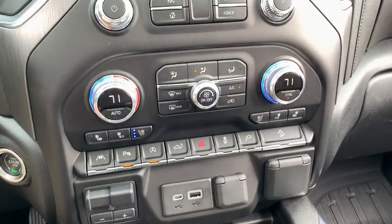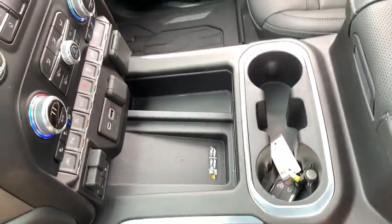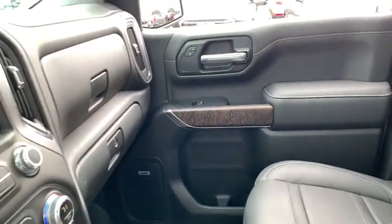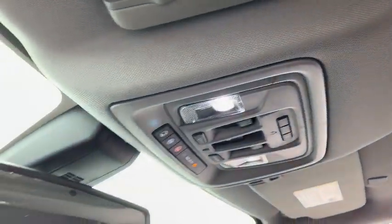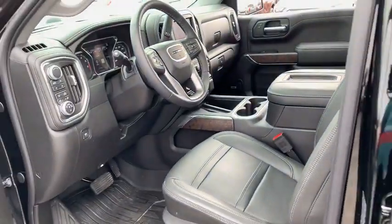Four-wheel disc brakes, floor mats, universal garage door opener, active suspension system, center armrest, heated steering wheel, rear window defroster, power door locks, electronic stability control, power windows, fog lights.